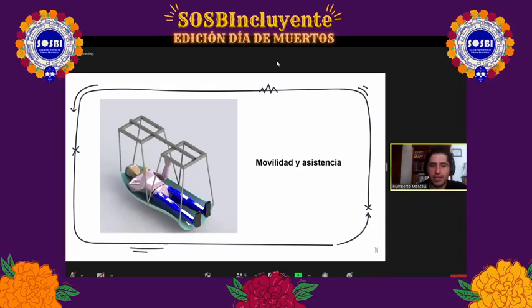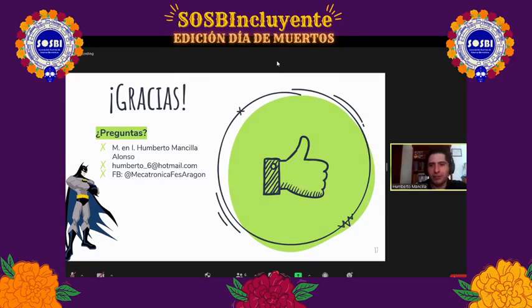Sé que muchos de ustedes ponen el corazón en el desarrollo de sus diseños porque saben que sus diseños están sirviendo para mejorar la calidad de vida de una persona. Si muchos de los que nos ven tienen que ver con el diseño de dispositivos biomédicos, creo que el mensaje llegará adecuado: diseñamos para las personas, diseñamos para la vida. Eso es algo invaluable. Muchas gracias a todos, y también quiero disculparme por las pequeñas fallas técnicas con la pantalla. Agradezco a los compañeros de SOSBI por la invitación.